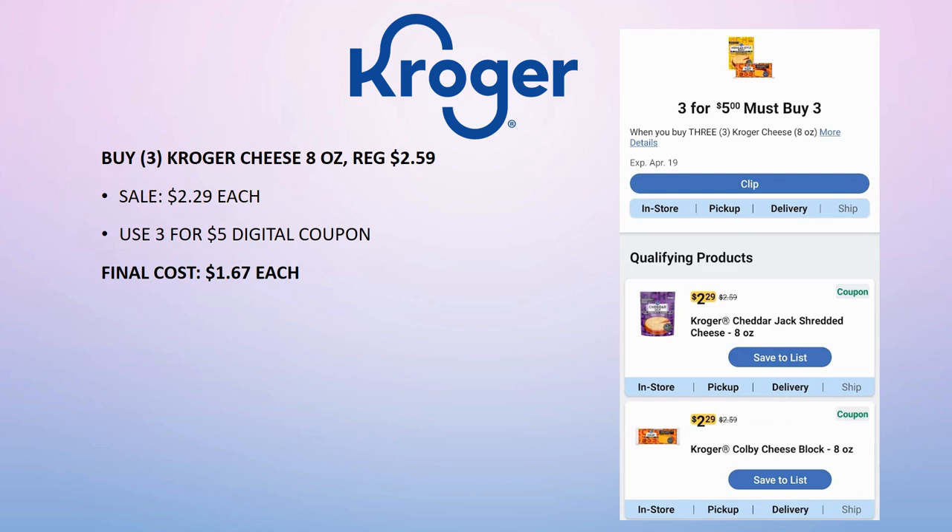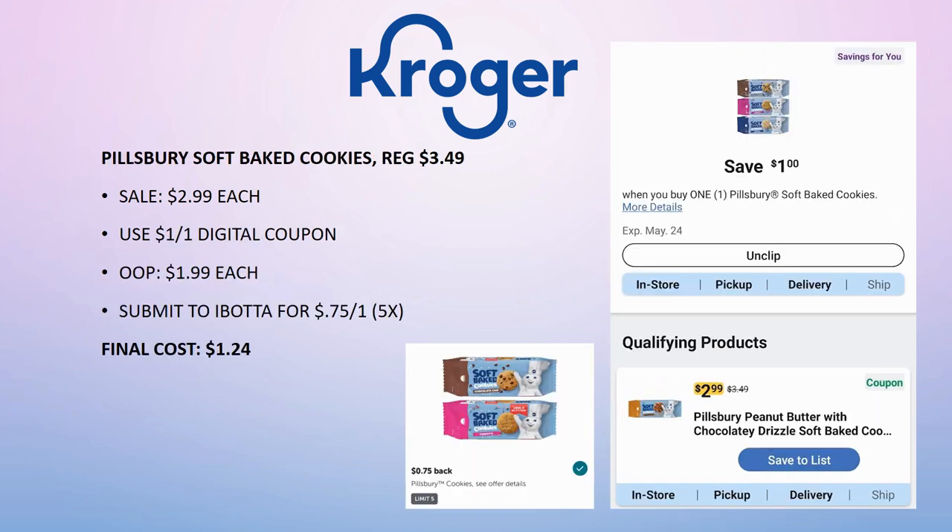There's a really great deal on Kroger Cheese. Grab three of the Kroger Cheese 8 oz — regularly priced $2.59, on sale for $2.29. There's a three for $5 digital coupon, making the final cost just $1.67 each — not a bad price especially with rising grocery prices.